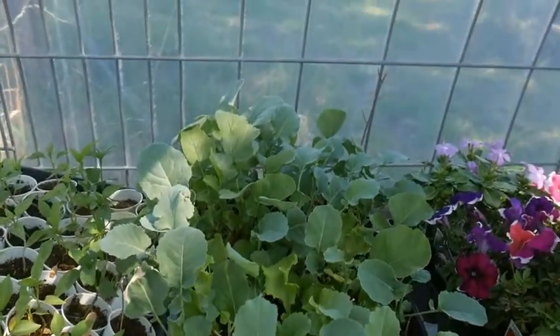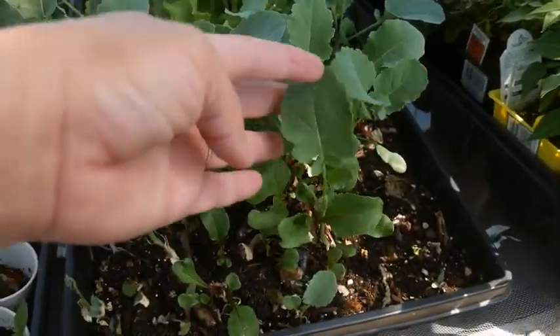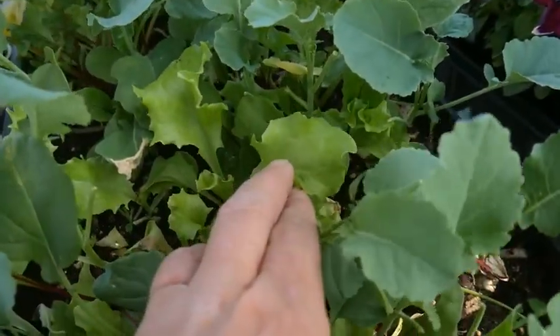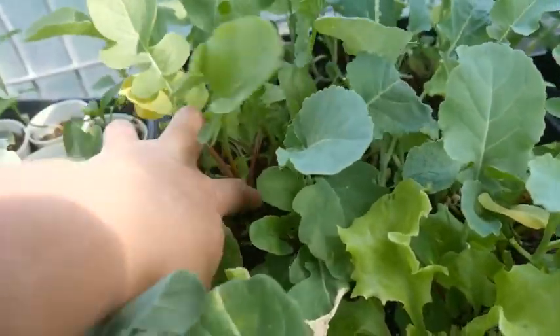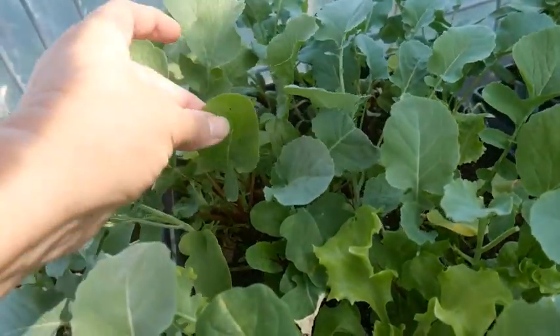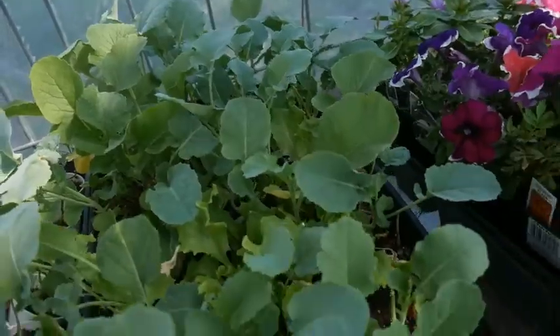This tray is our baby greens — so this is kale, beets, and there's lettuce in here. We did put some radishes in as well and are getting some radishes of some size. We also like to eat the leaves in our greens as well. So that's our greens tray.